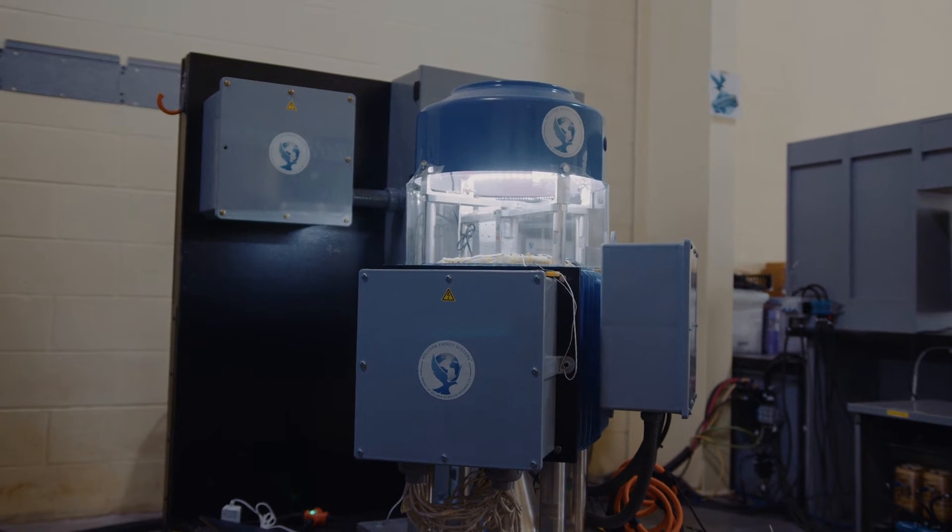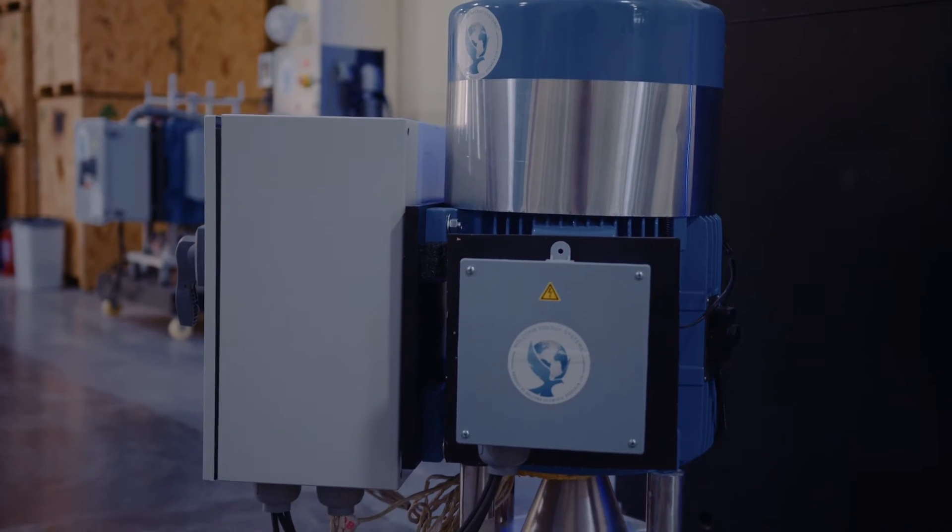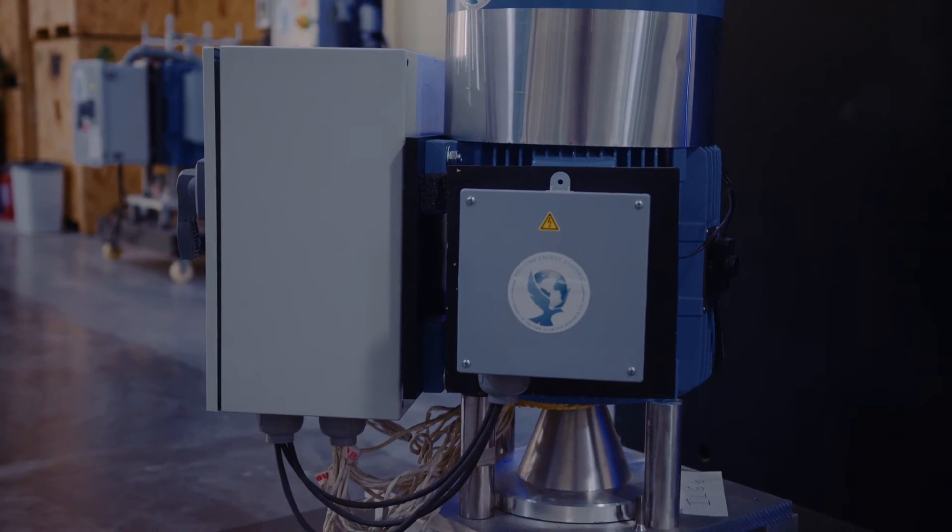What you've just witnessed is a three-phase power magnification system unlike anything in existence today. The Holcomb Energy System inline power generator works on any grid anywhere in the world — 50 Hz or 60 Hz — and automatically conforms to the requirements of that particular AC grid. It works on renewable systems too, like wind and solar, making them far more economical than they are today. It has been UL certified and independently witness verified.